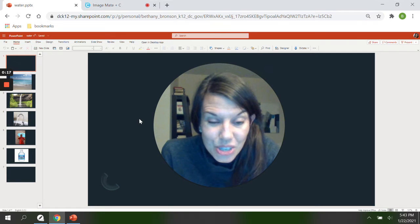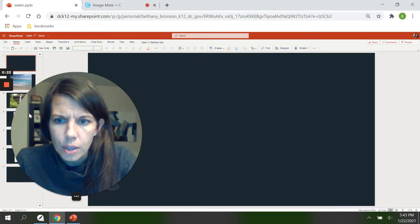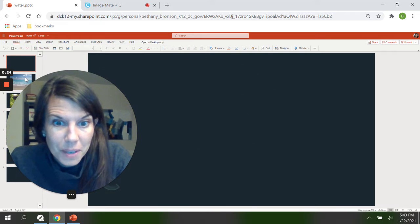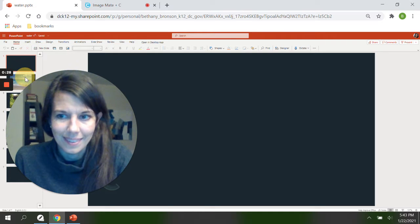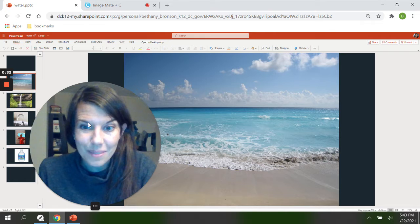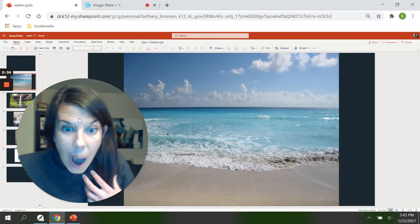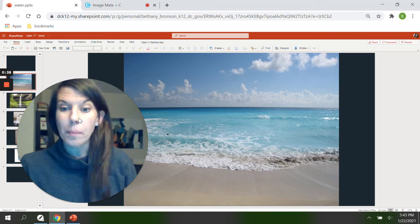So I wanted to start today by showing you a few pictures. Are you ready? The first one is very beautiful. Okay, here's the first picture. What do you see? You're right. It's the ocean or the beach.